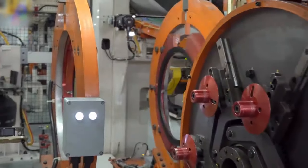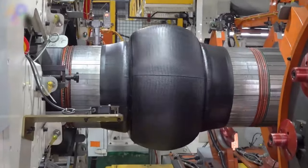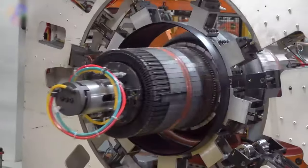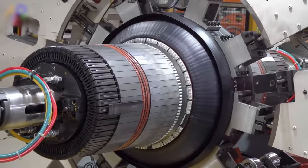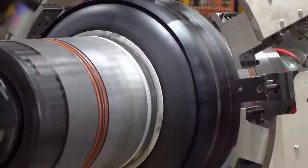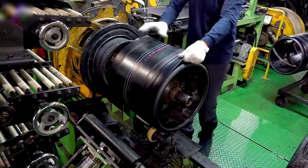The tire building process starts by applying a layer of uncured rubber compound onto a rotating drum. Fabric cords of polyester or nylon are laid down, forming the tire's casing. Gradually, multiple layers of rubber and fabric come together, each layer contributing to the tire's strength and structure.